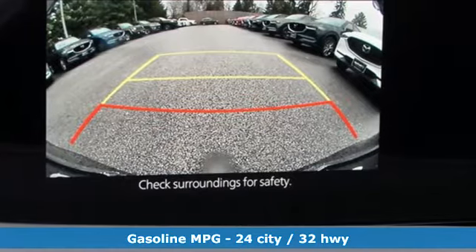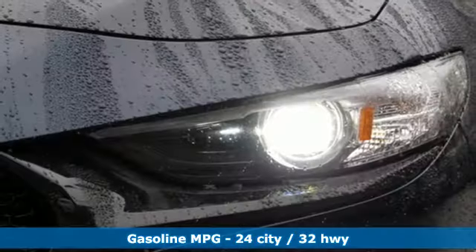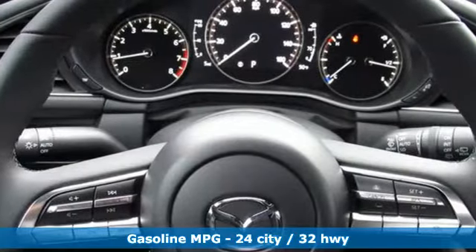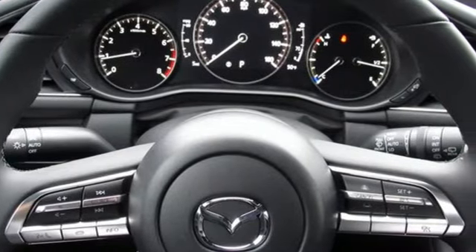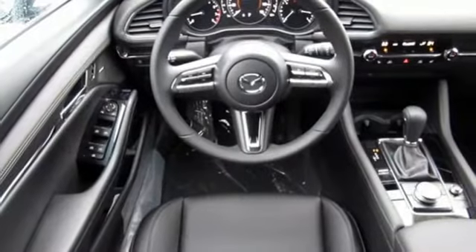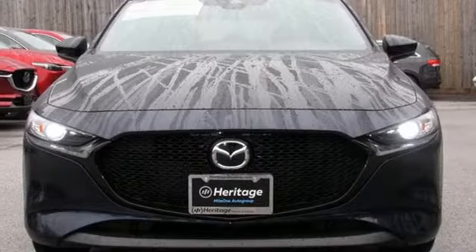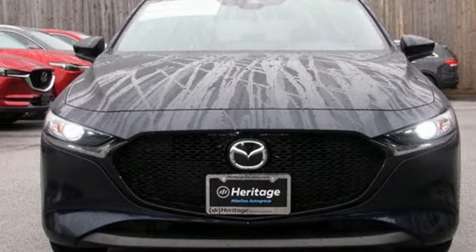Streaming audio, doors and push-button start proximity key, dual-zone climate control, wireless phone connectivity, front heated bucket seats, inline four-cylinder engine, aluminum wheels, gas-pressurized shocks, and automatic transmission. Experience it for yourself today.